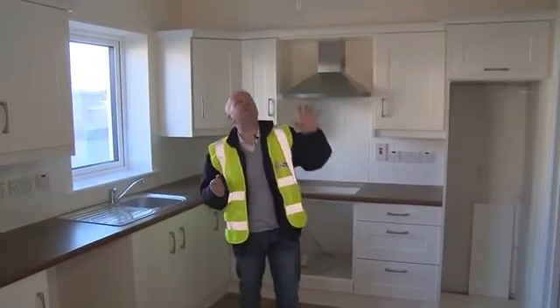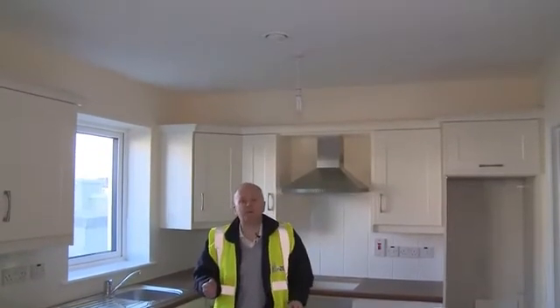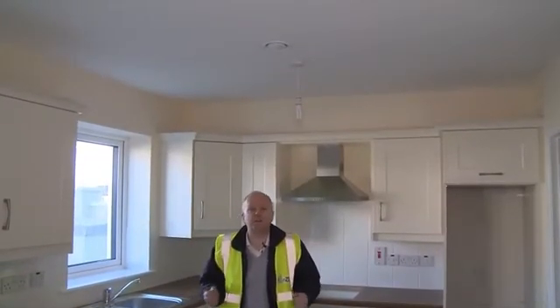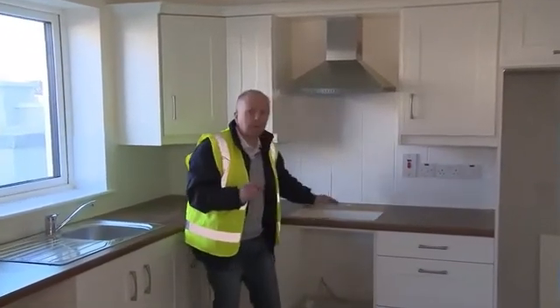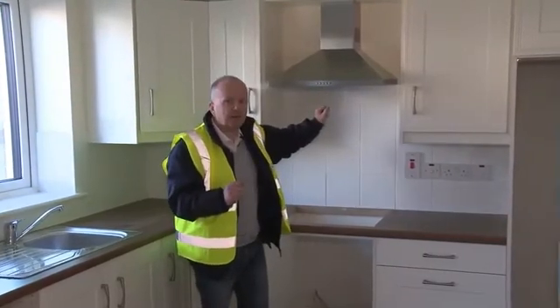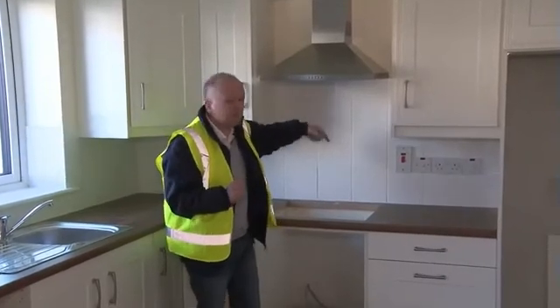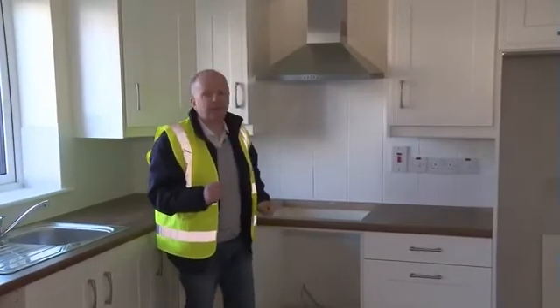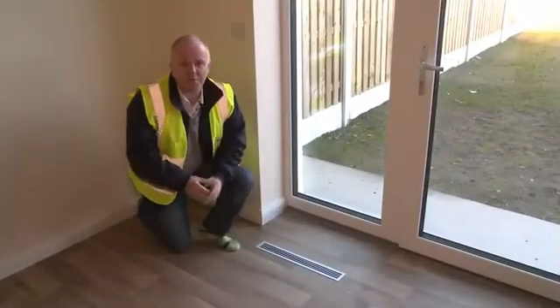We've progressed along a bit — we're now in a kitchen which is practically finished. This is the extract register here; you can't see the ducts anymore, so to the homeowner it just looks like a normal kitchen. We also have an extract over the cooking surface, but we don't connect this to the ventilation equipment because we don't want oils and fats in the ducts. So in this case we just have a recirculating hood which takes away all the smells from cooking.